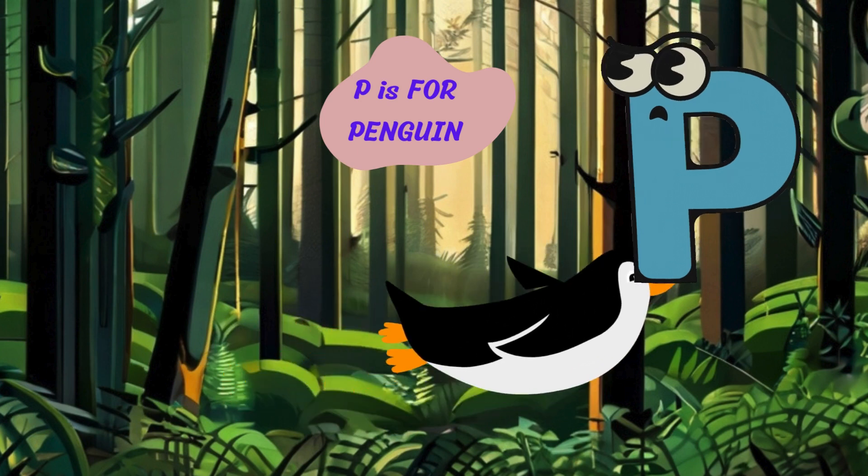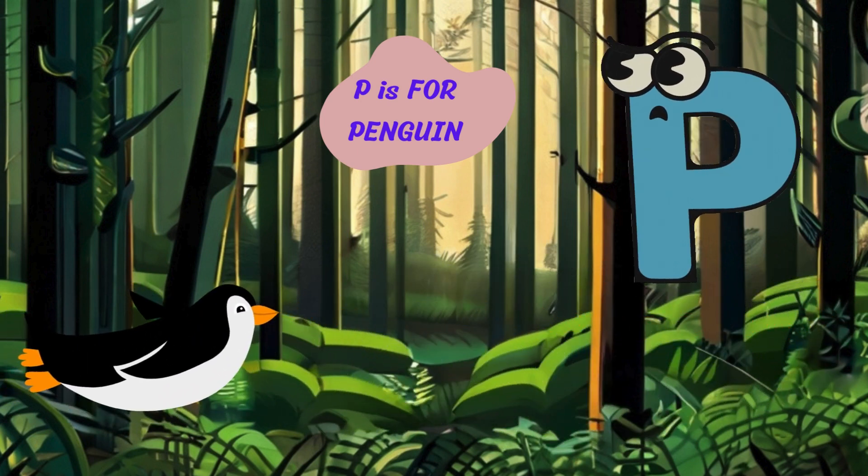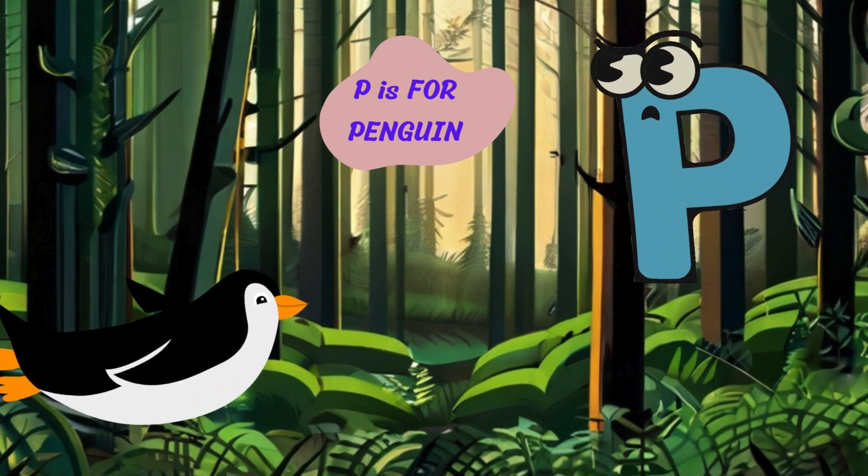And now, on to the letter P. P is for penguin. Squawk. I'm a penguin with my tuxedo-like feathers and flippers. I live in Antarctica and slide on my belly across the ice.